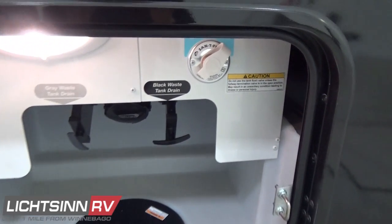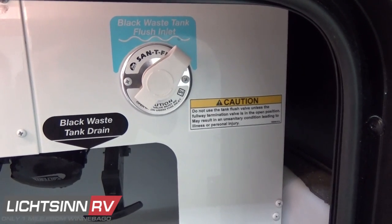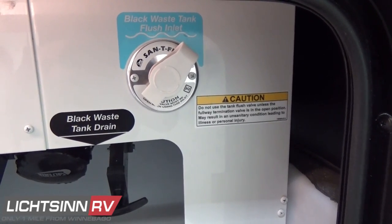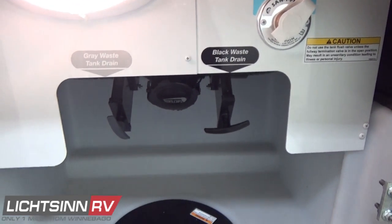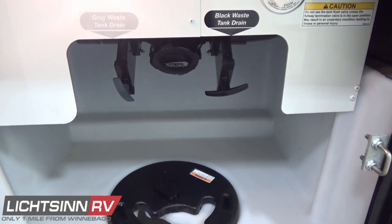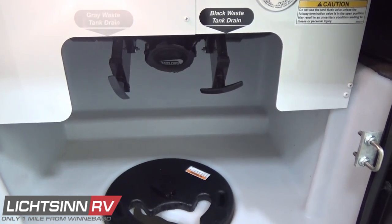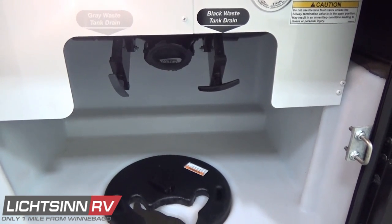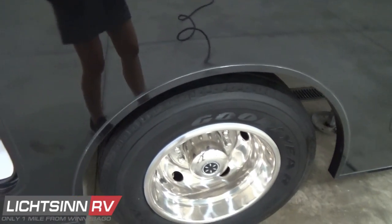Inside each of these rotocast compartments, handcrafted by Winnebago Industries using computer-aided design, you'll find your drainage center. We have a black tank flush so that after draining your 43-gallon black tank, you can use a non-potable water hose to irrigate out that black tank, and then finish up your drainage with the 53-gallon gray tank to clean out your drainage hose. We use the largest PVC at 3.5 inches for quick, sanitary drainage.